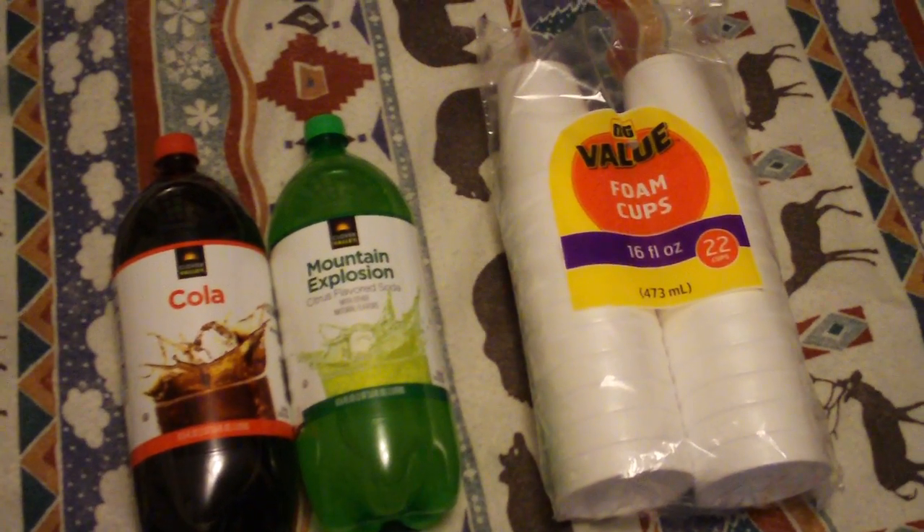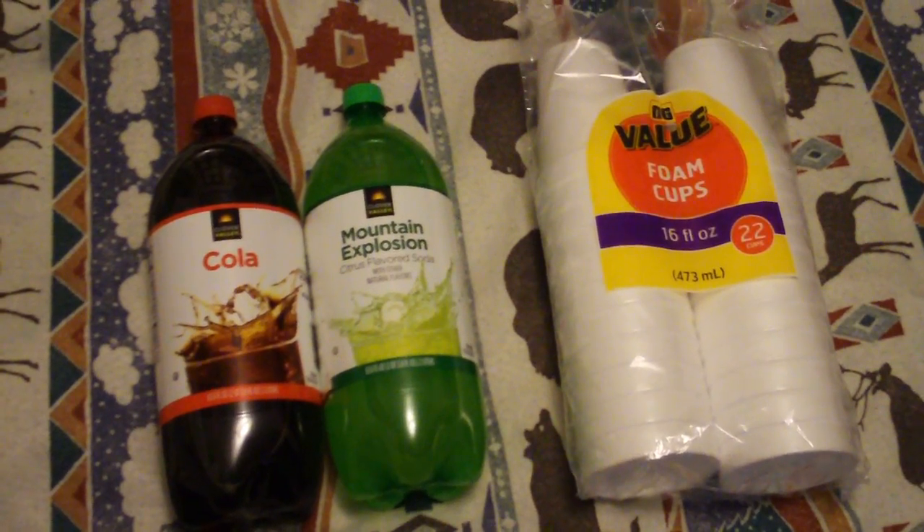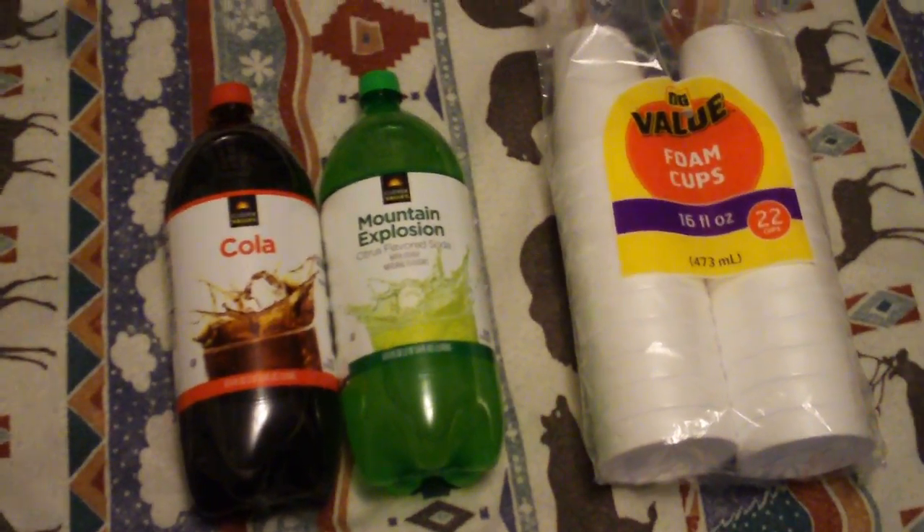It is another episode of the guide to cheap living. We're going to be discussing soft drinks and other means to drink.